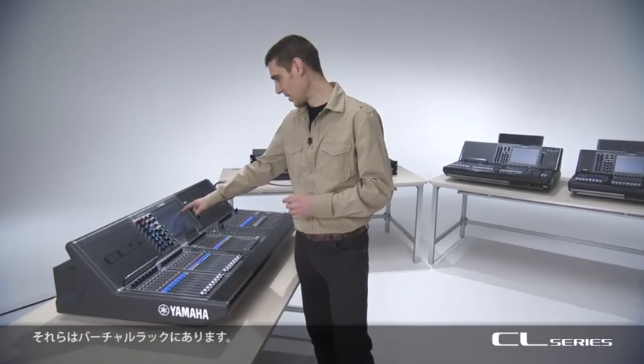See them in the virtual rack. There are now three racks for extra processing: the GEQ rack, the effect rack and the new premium rack.